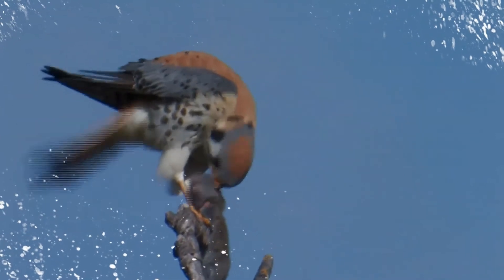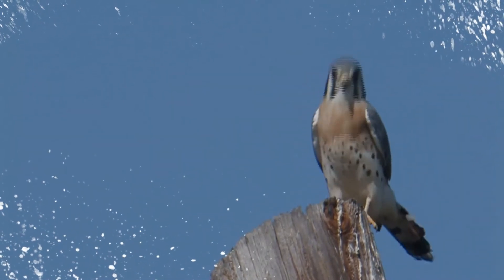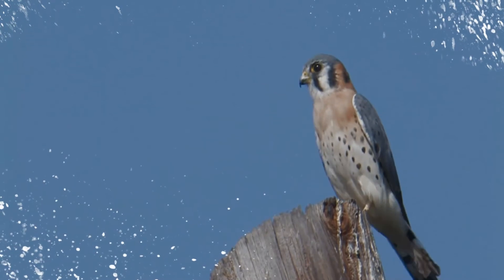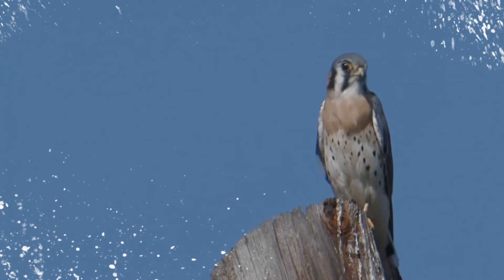It nests in cavities in trees, cliffs, buildings, and other structures. The female lays three to seven eggs, which both sexes help to incubate. It is a common bird used in falconry, especially by beginners, though not as strong a flyer as many other larger falcons.